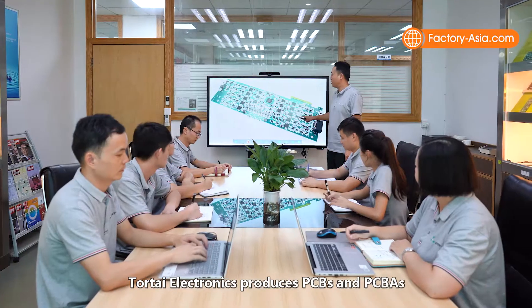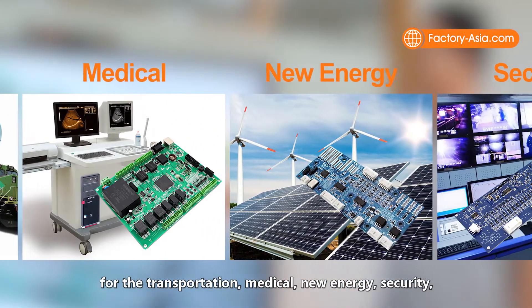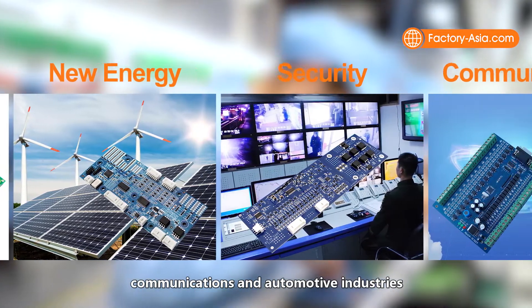TourTai Technologies produces PCBs and PCBAs for the transportation, medical, new energy, security, communications and automotive industries.